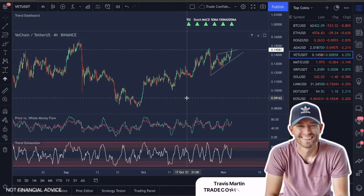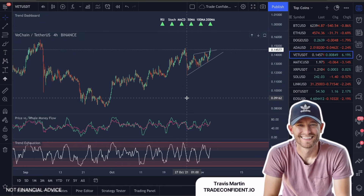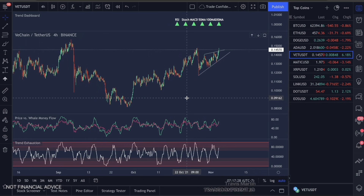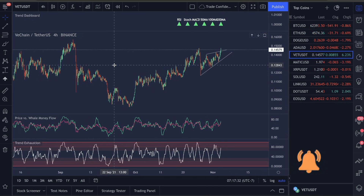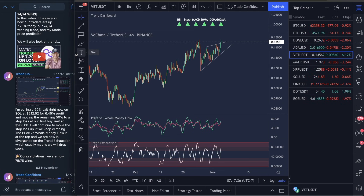Good morning, guys. Welcome to Trade Confident. We're going to go over VET today. I want to show you guys some correlation to some chart patterns that have happened in the past of what we could possibly see here, and then give you guys an update of where we are going using technical analysis as well as metrics.